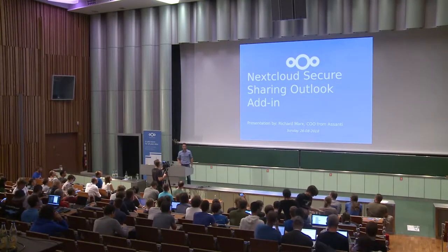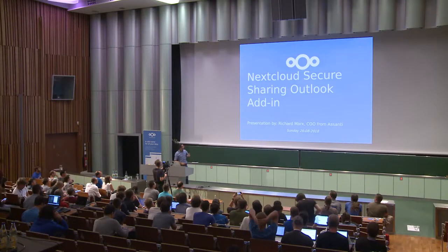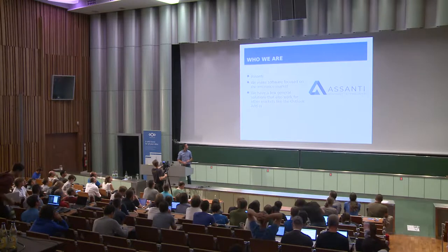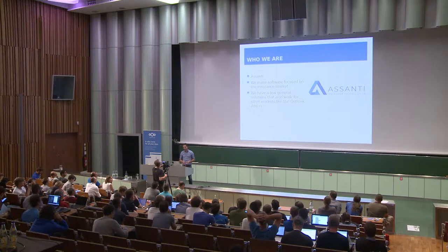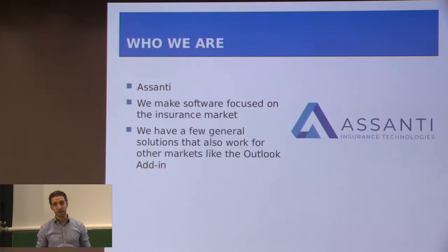Good afternoon, it's Richard Marks. In case you're wondering, I'm not family of Karl Marks. I'm going to tell you something about the Outlook add-in we made. We are Asanti — we make software mainly focused for the insurance market, but we also have a few general solutions that also work for other markets, like the Outlook add-in.